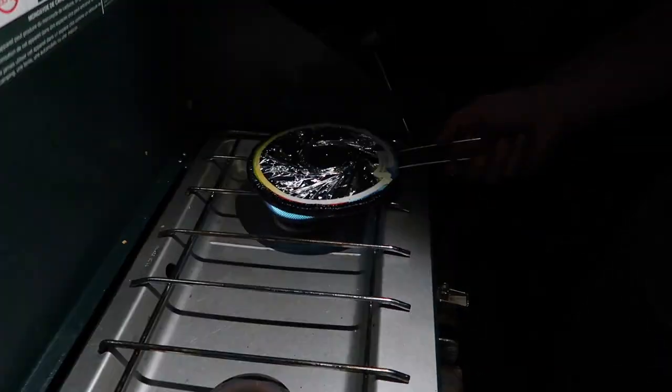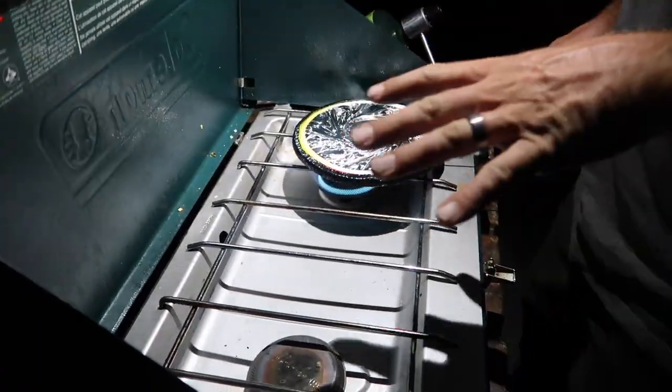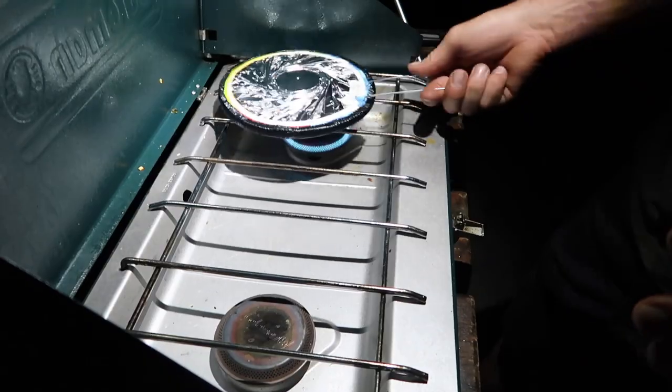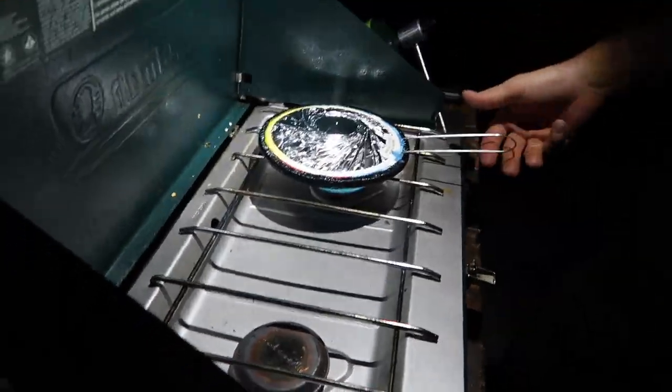We're making popcorn on the little burner again. Yesterday there was a good portion that was burnt and a bunch of seeds left over, so obviously we didn't stir it up enough. This time I'm really making sure we get a good shake in the pot.